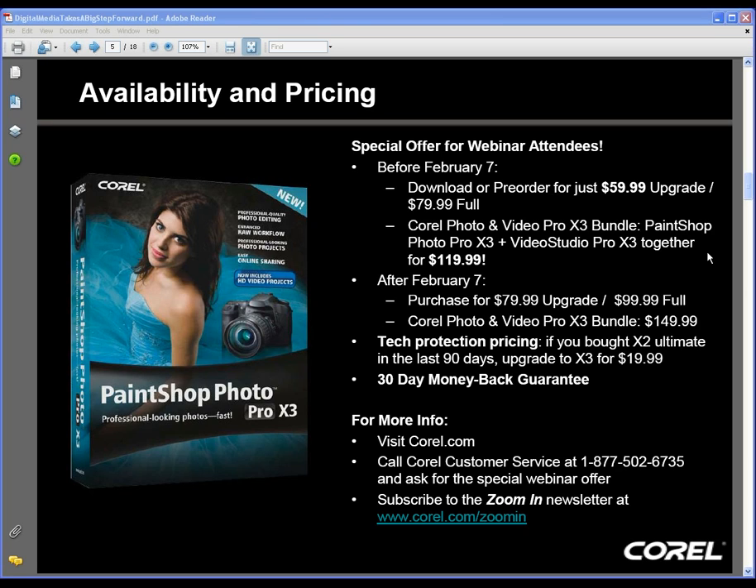If you're new to PaintShop, you can get the product for $79.99, but only until February 7th, at which time prices revert to $79 for upgraders and $99 for new buyers. Boxes start shipping on February 8th, so you can pre-order now for the same price as the download. For more information, go to Corel.com/PaintShop or our YouTube channel at YouTube.com/photovideoeditng, where you'll find introductory videos, tutorials introducing the new features of PaintShop Photo Pro X3, and also videos about VideoStudio Pro X3.